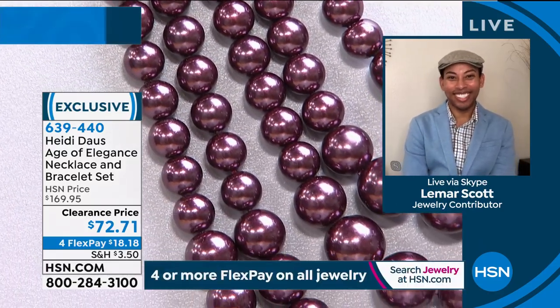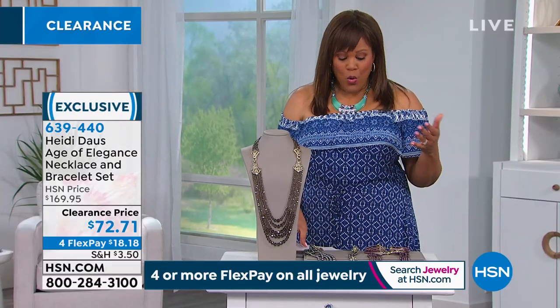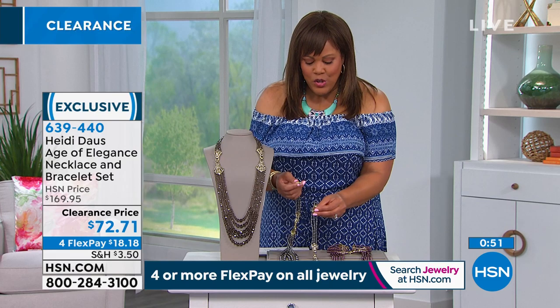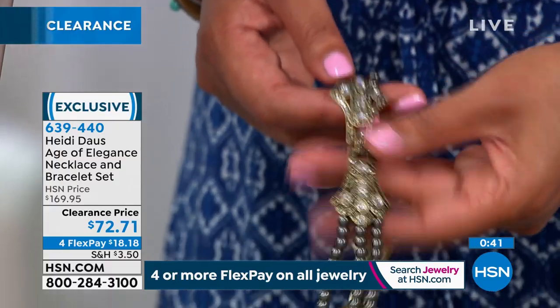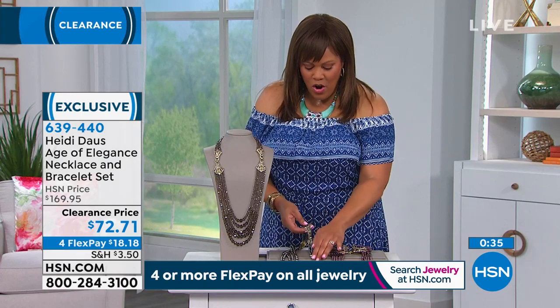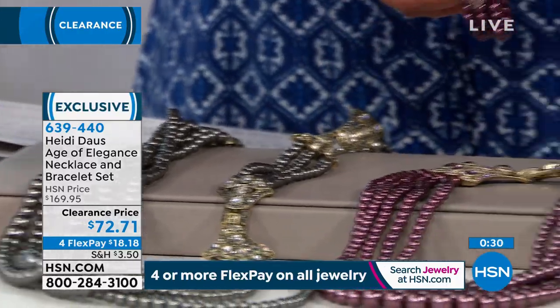Our flex pay program means you spread out your payments over four months if you use a debit or credit card, or five months if you use your HSN card. It's a beautiful way to shop and you have 90 days. If you want your necklace to be really, really long, just hook the bracelet back on — these are the two bracelets that make it so long. Or you can wear the two bracelets alone.